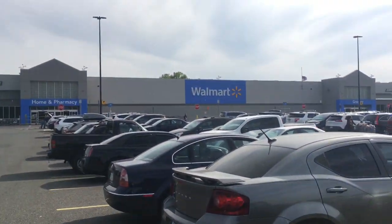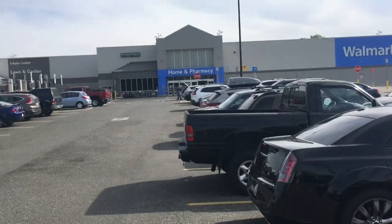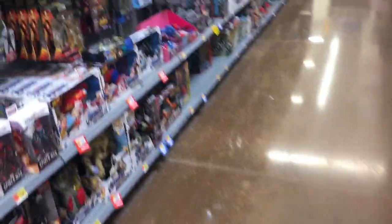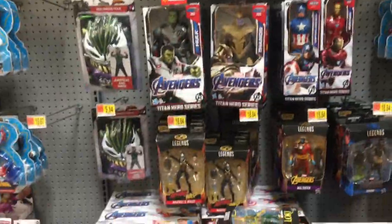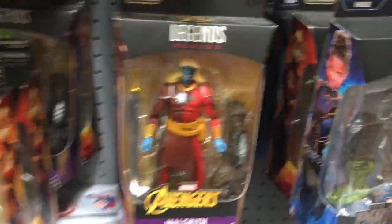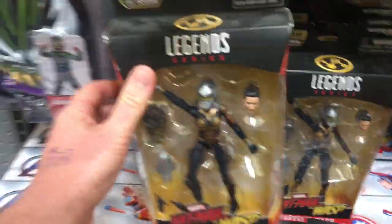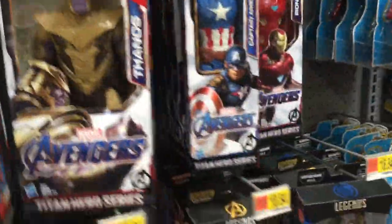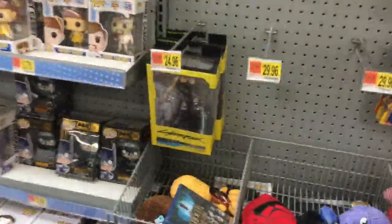Walmart number three — I've gotten lucky before finding the Fantastic Four wave right when it came out, so let's check it out. It looks like I might be lucky this time... but no. Nothing good, lots of dust. That's a lot of Wasps. Didn't get lucky in the same place twice — no new Legends here.